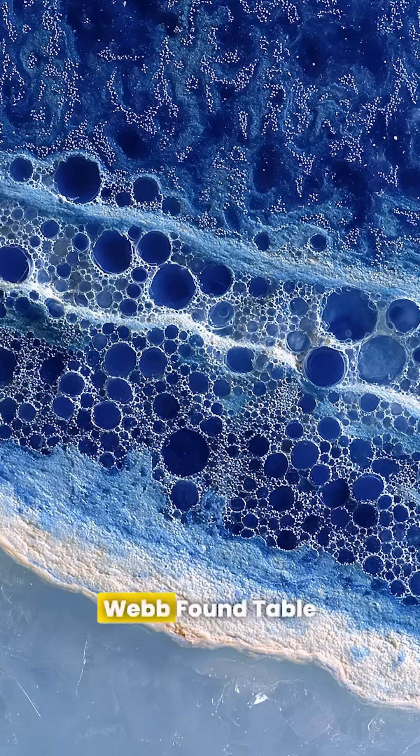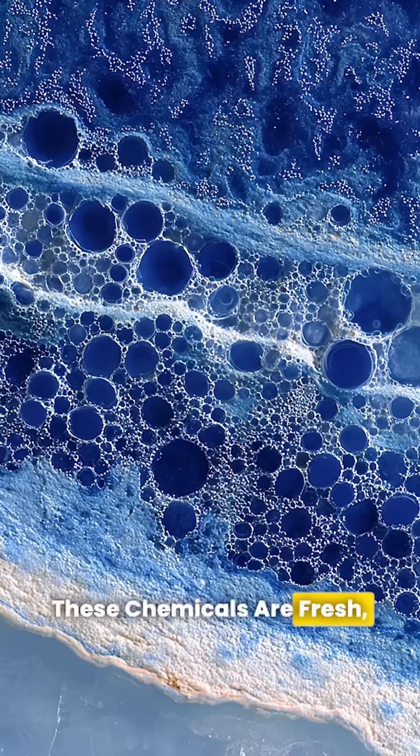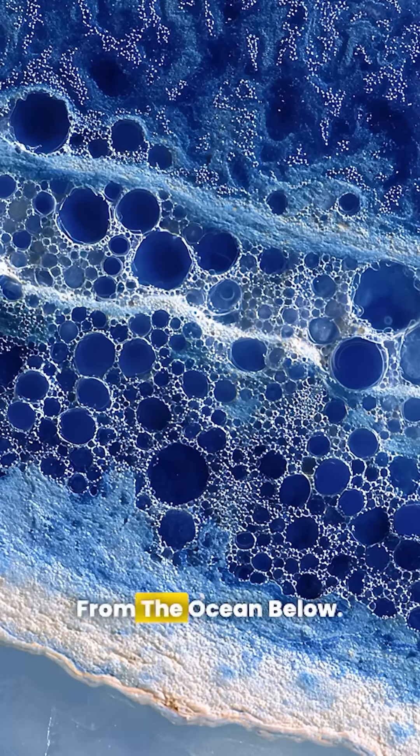But here's the shocking part. Webb found table salt, carbon dioxide, and hydrogen peroxide. These chemicals are fresh, meaning they're bubbling up from the ocean below.